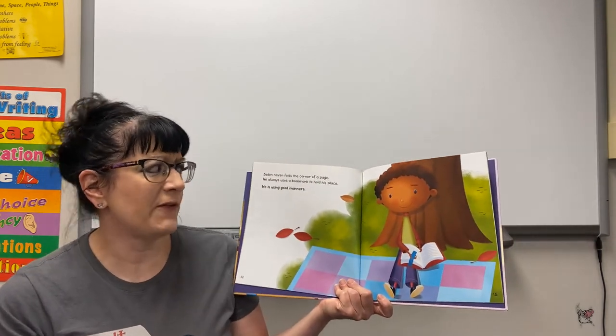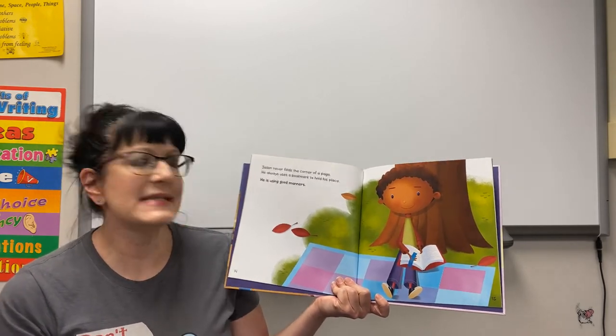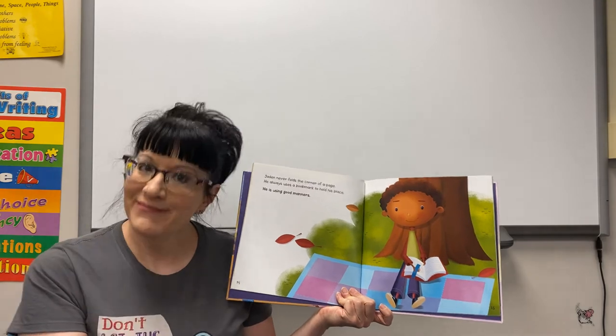Jaden never folds the corner of a page. He always uses a bookmark to hold his place — he is using good manners.